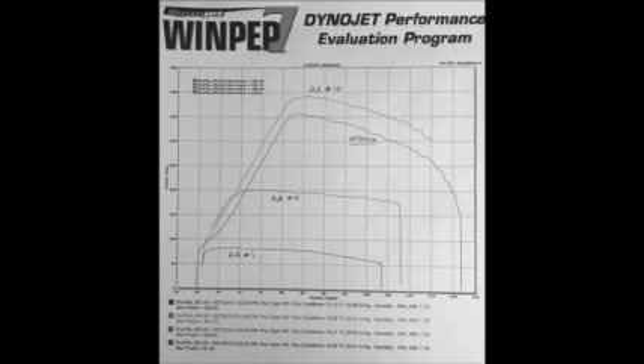Third-party dyno test results show setting 1 for maximum economy, setting 4 for towing and lower EGTs, and number 10 for maximum power, which is 10% greater than stock.